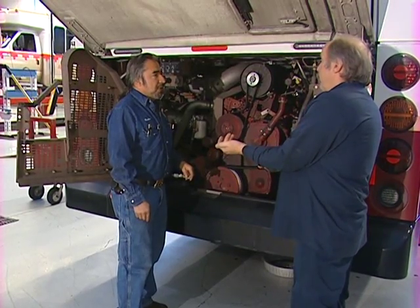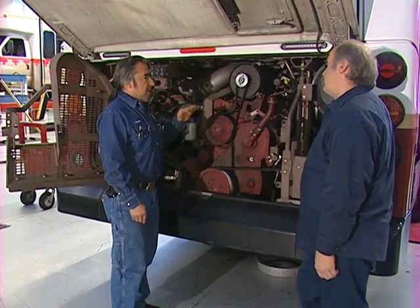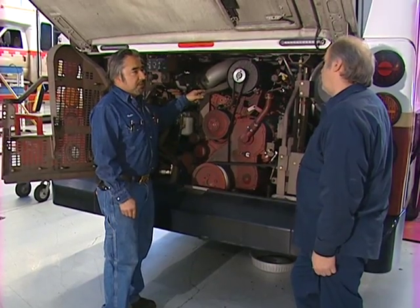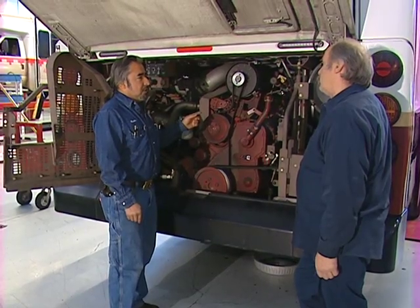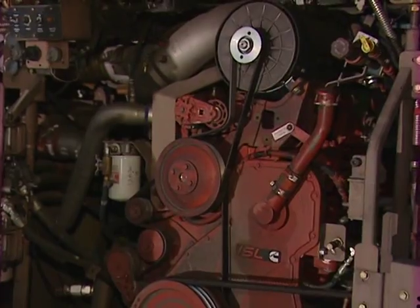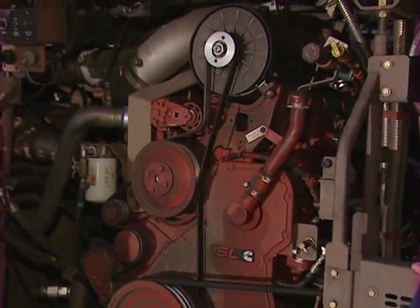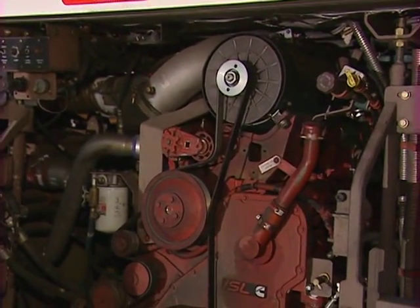I drove it, and I got the light to come on. I ended up clearing the code, drove it up Nine Mile Hill, came back down, and the code came back again. I tracked it down to the crankcase pressure sensor and changed that out, cleared the codes, and rode it again — but the code came back. I drove it all the way up the hill. The dash lights never came back on, but it did have a code in the laptop, and I was reading it off the laptop when I came back.